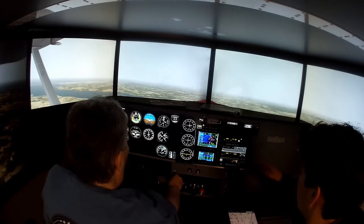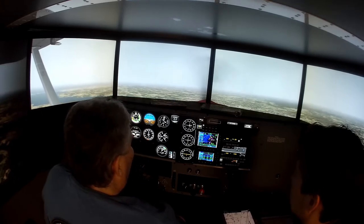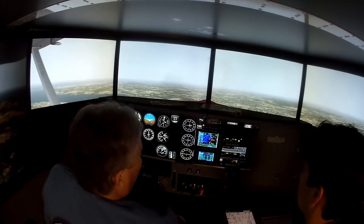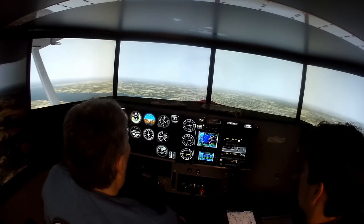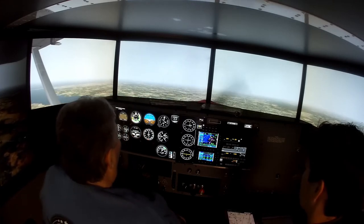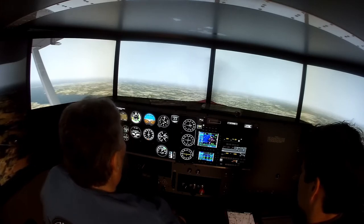Alright, Cessna 172 Romeo Bravo, 10 miles from P-FAIR. You are cross P-FAIR at or below 2,000. Report P-FAIR inbound — you are cleared for the RNAV 14 approach into Ocean City. Direct P-FAIR, cross at or above 2,000 — cleared for the GPS 14 Ocean City.